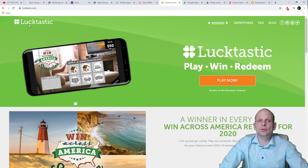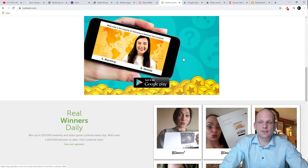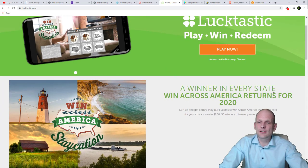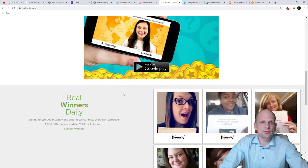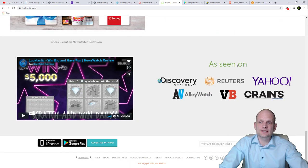Next up is Looktastic — play, win, redeem. This app allows you to play different games and redeem rewards. There are lots of different games including lottery tickets and online scratch cards. There are real daily winners across America and the app is available on both iOS and Android. Check this app out as well.